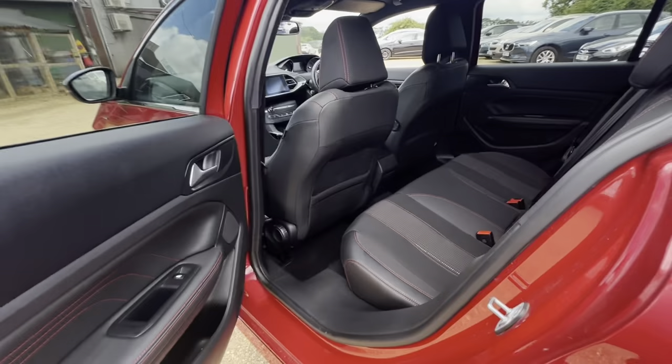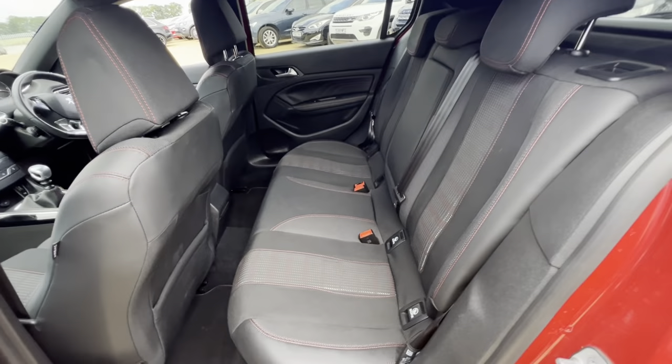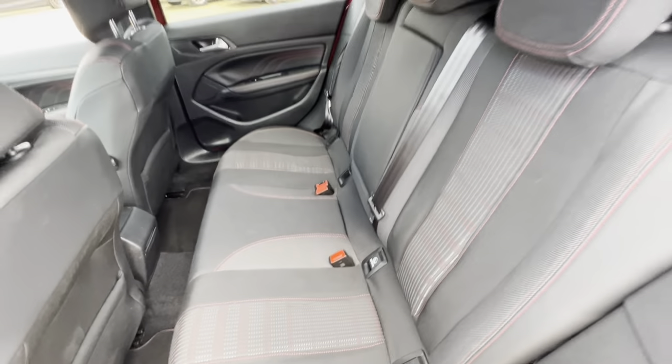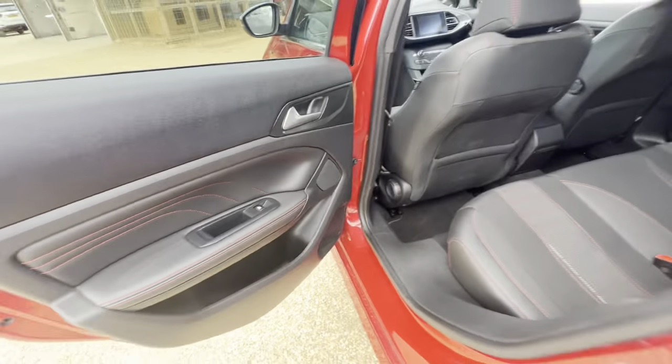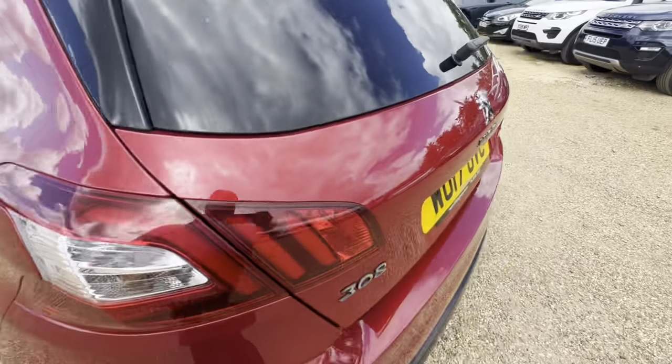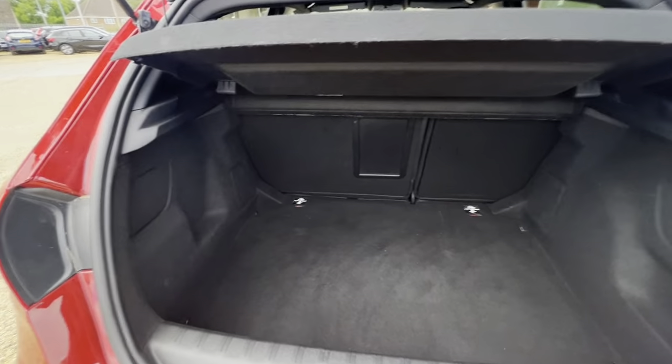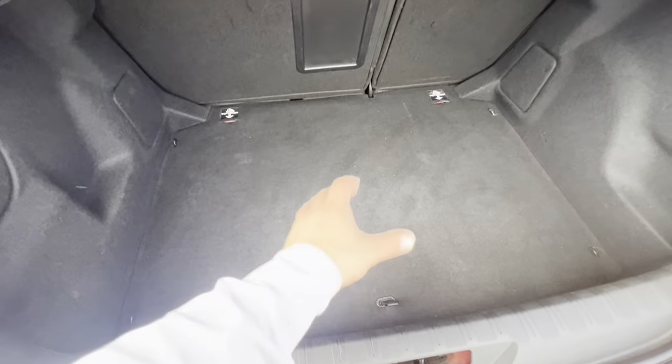Now as we go around to the back of the vehicle, we have plenty of leg room as well as headroom, isofix points on both sides, and a foldable armrest there for the rear passengers. The rear seats are in pretty decent condition.